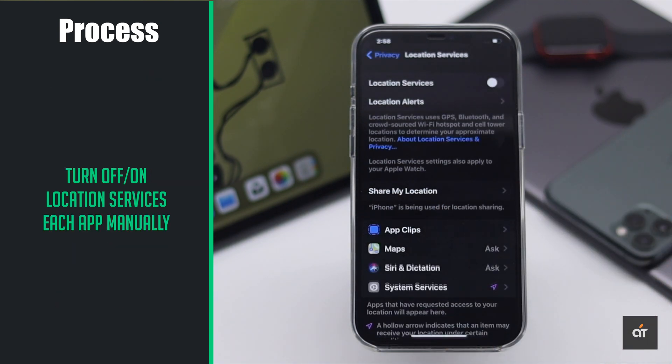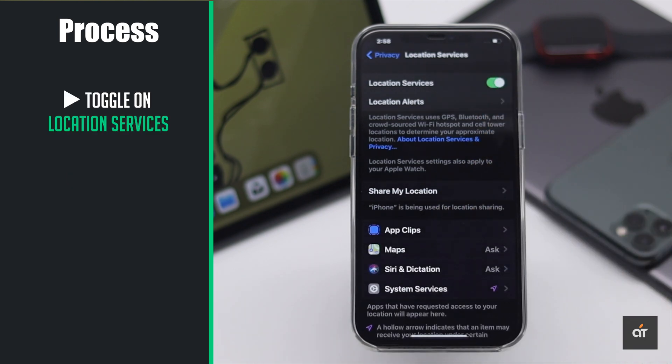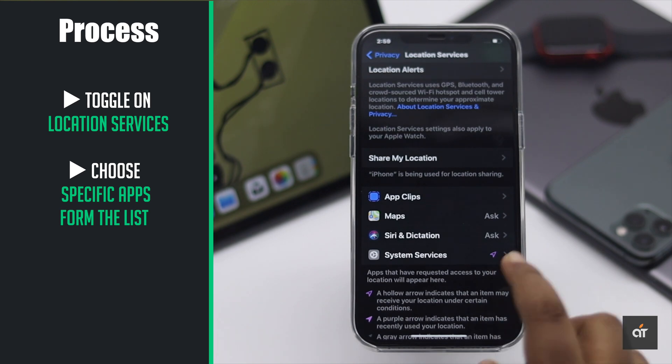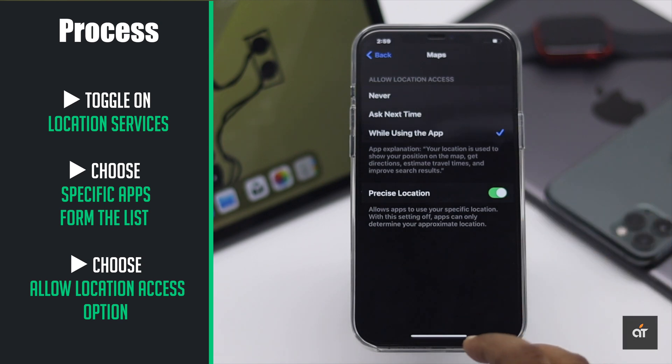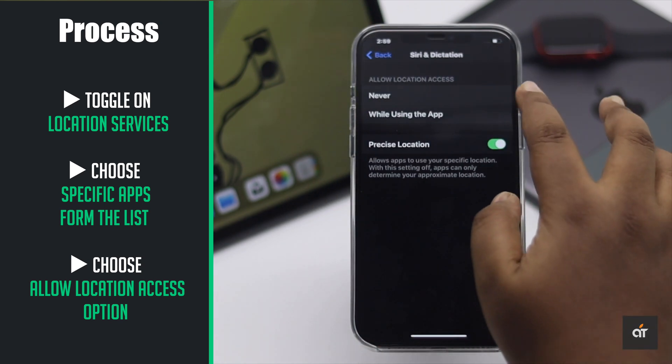But if you need location services for certain apps, turn it on and then scroll down. You will be able to see the app options. Go to the app you need location services for and change the setting to 'While Using the App'. For the ones you don't need it, change the setting to 'Never'.